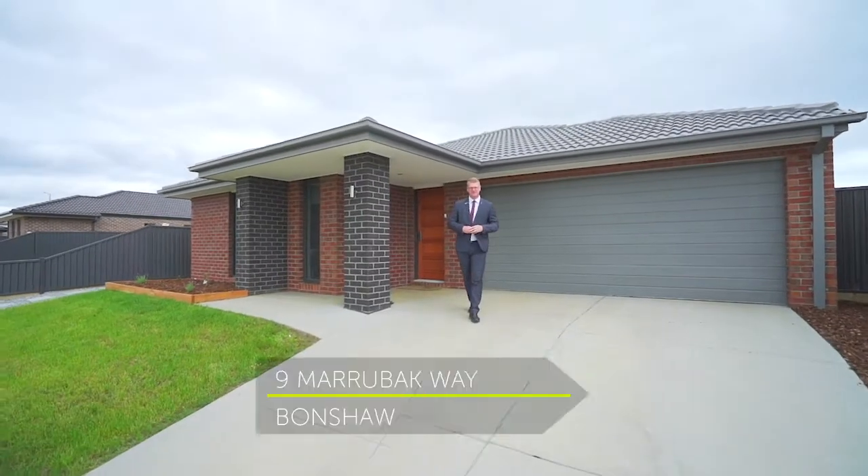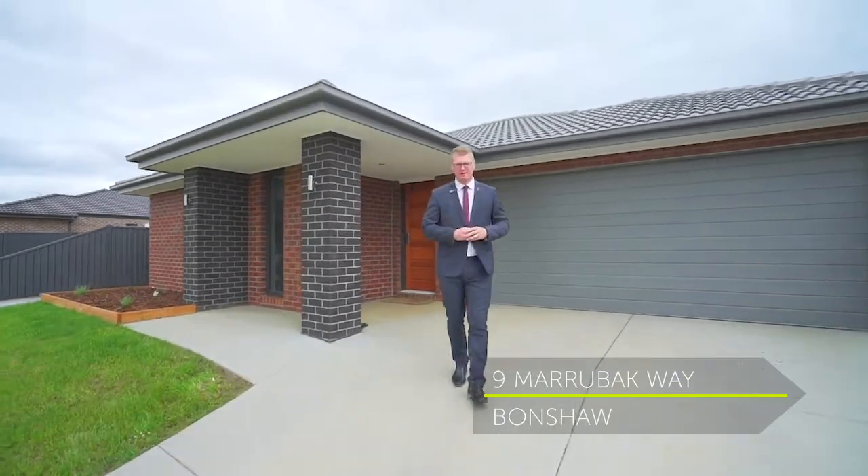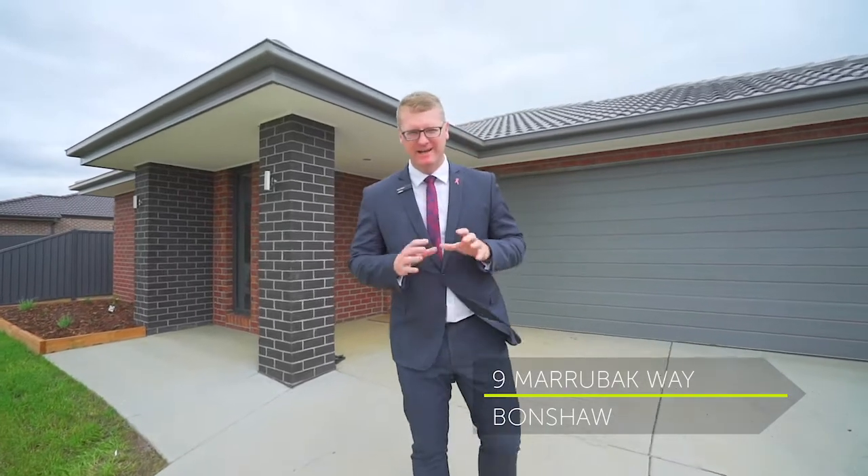Today it is my pleasure to introduce this appealing four bedroom home that is perfect for the family, couples or astute investors alike. I'm Mark Nunn from the Buxton Real Estate Group, and welcome to number nine Marabak Way here in Bonshaw.